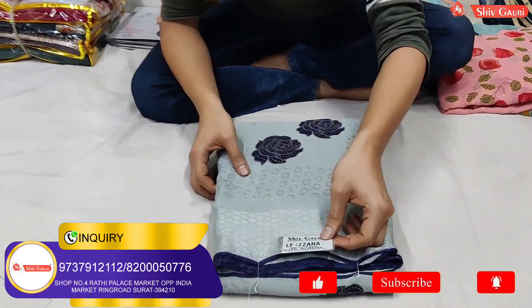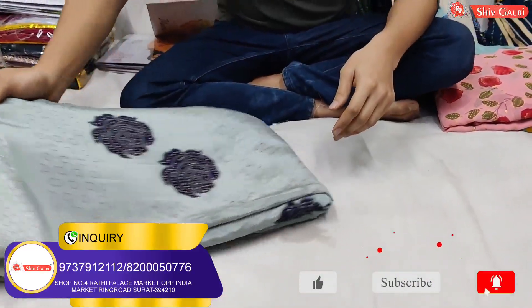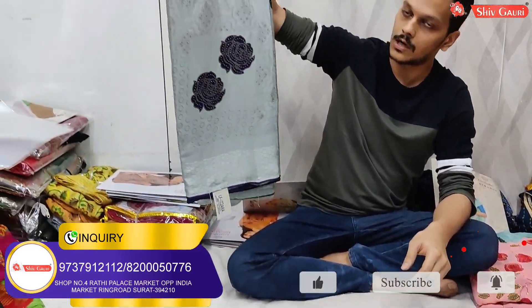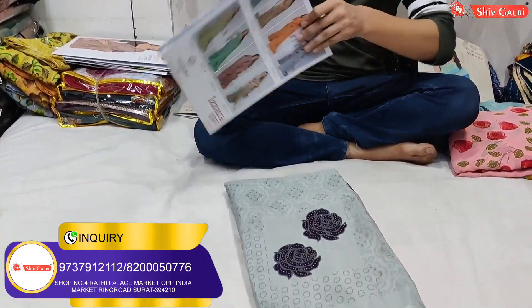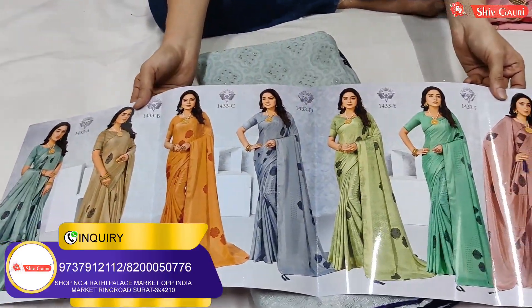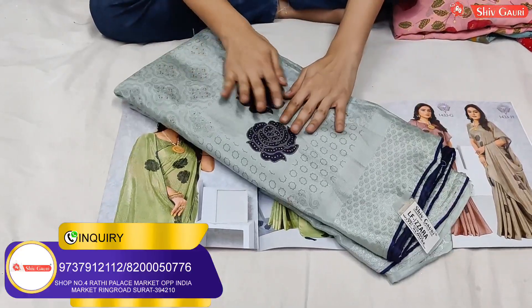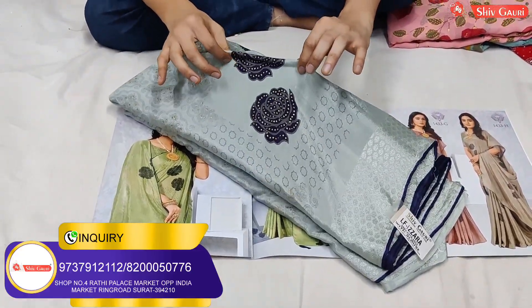Look at this — 370 rupees on the Chinon clothes. You will see the quality. You will never see this quality at this rate, you will not even think about it. Look at how beautiful the Chinon cloth is — it is a very soft cloth.